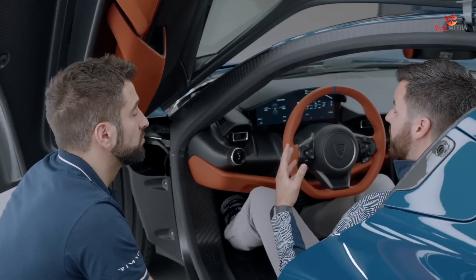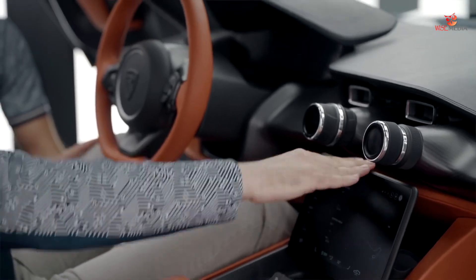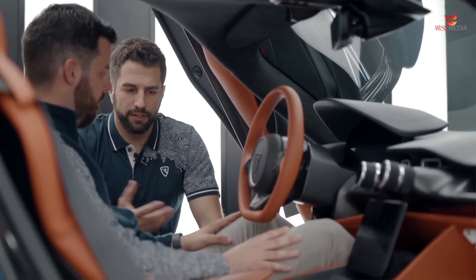We have a lot of space, very generous, even for somebody who's taller. Can you just explain some key features, Adriano? Well, we have such a unique powertrain and also unique opportunities to configure it in a completely new way, like no car before.